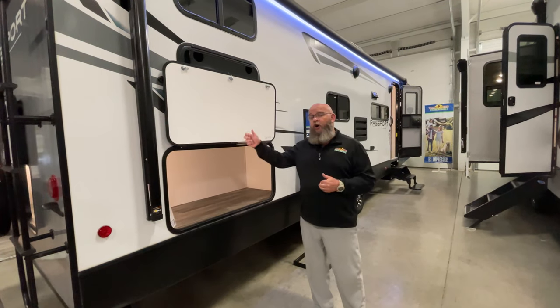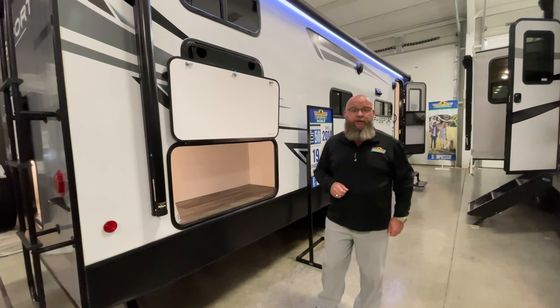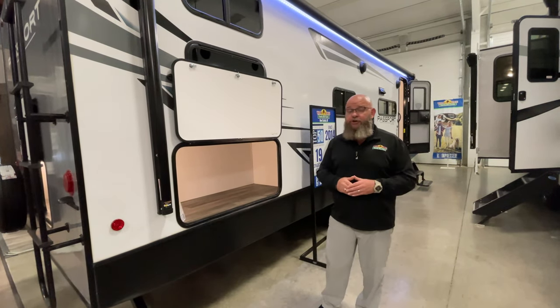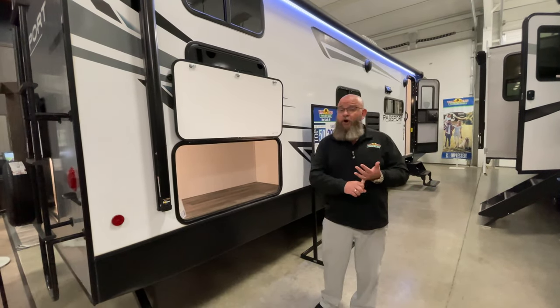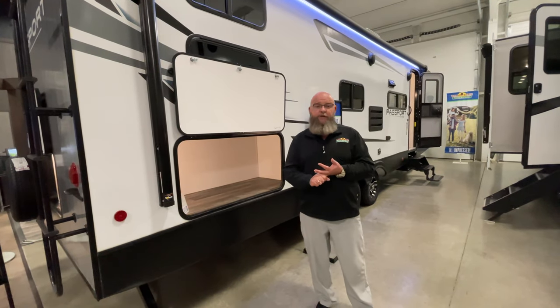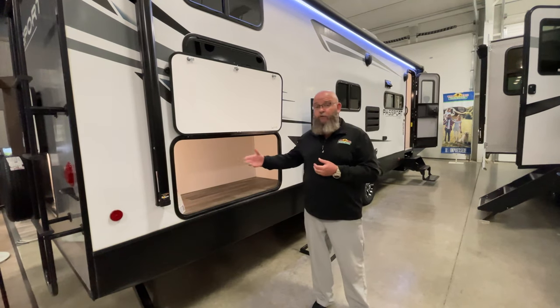Today we're going to take a look at this awesome 282QB quad bunk bunkhouse — all fiberglass exterior, aluminum substructure. It comes in right around 6,000 pounds, light enough to be towed by even a small half-ton truck. All of your full-size SUVs and a bunch of your mid-size pickup trucks and mid-size SUVs will all tow this.